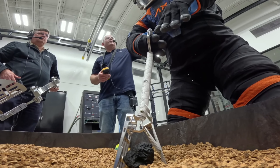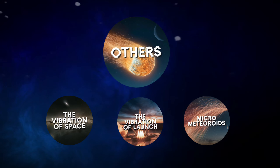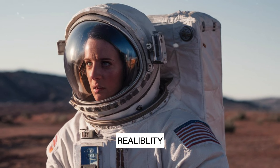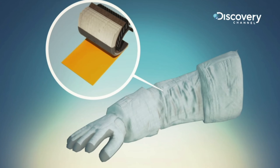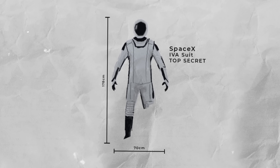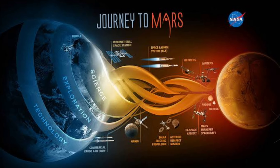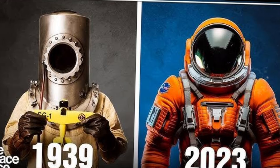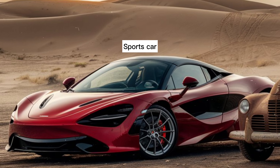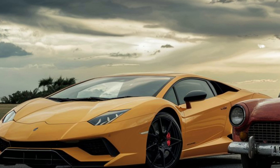Before these suits are ever worn in space, they undergo strict testing. They must withstand the vibrations of launch, the vacuum of space, micro-meteoroids, and other potential hazards to ensure durability and reliability. Overall, SpaceX suits represent a significant leap forward in spacesuit technology. They blend cutting-edge materials with innovative design to meet the demands of modern space exploration. These suits aren't just for show — they are integral to missions to the International Space Station and future Mars expeditions.